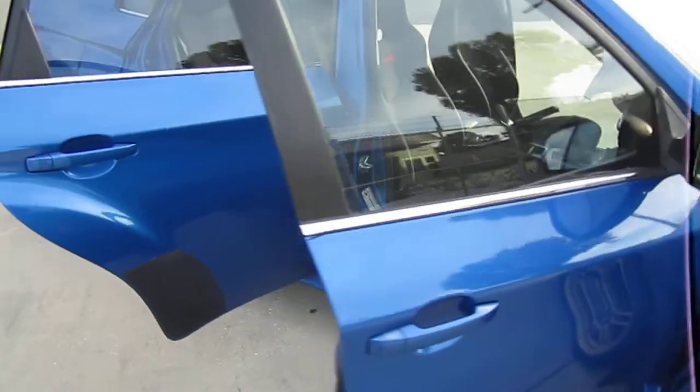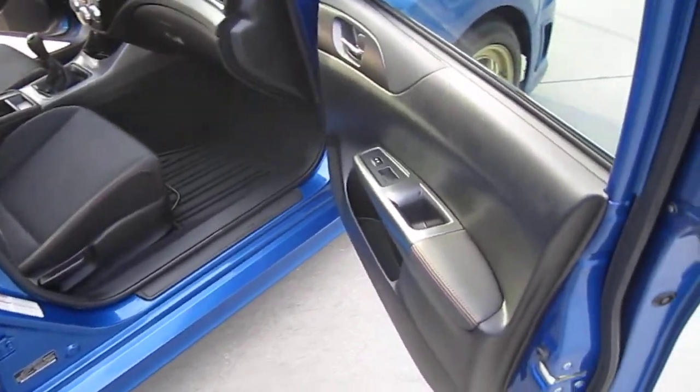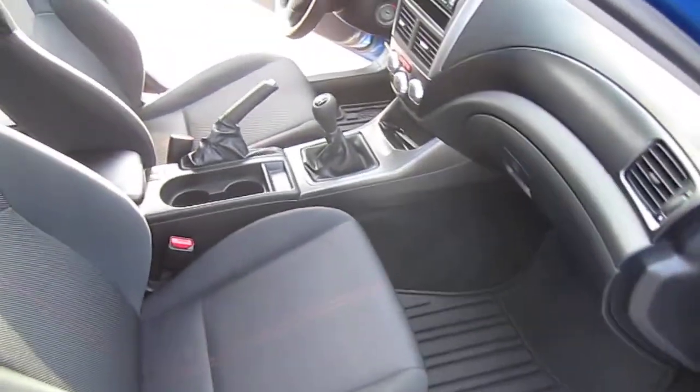The drive is excellent — straight and true, pulls nice, brakes are good, AC is ice cold.